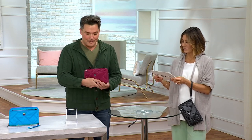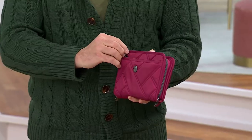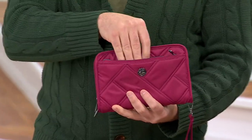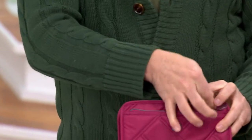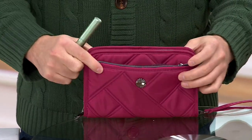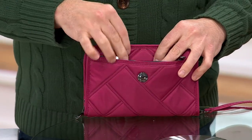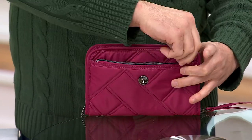It looks like a journal, something you want to keep close to you, but it has all these awesome surprises. We reimagined the Zeppelin — we gave you a zipper right here and an east-west zipper in the front. It used to be a slip pocket, but now we've given you extra protection with those gunmetal zippers. It looks like jewelry — perfect for something personal, your lip gloss, or mascara.